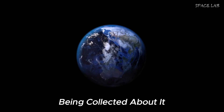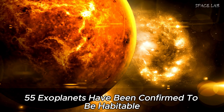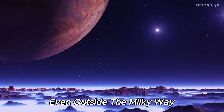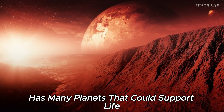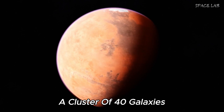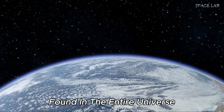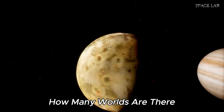Despite these challenges, Proxima b continues to be an object of intense astronomical research. It is not the only potentially habitable planet: within our own Milky Way galaxy, 55 exoplanets have been confirmed to be habitable, and many more are waiting to be discovered. As technology advances, the search expands even beyond the Milky Way — the Andromeda galaxy, similar in size to the Milky Way, has many planets that could support life. The Milky Way belongs to the Local Group, a cluster of 40 galaxies, which is itself part of a local supercluster containing about 100,000 galaxies. It is estimated there are around 10 million superclusters in the entire universe.